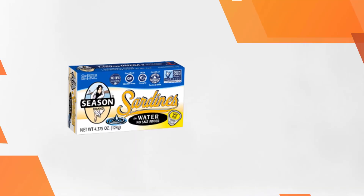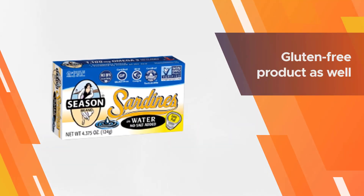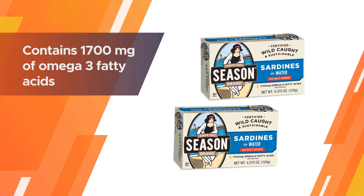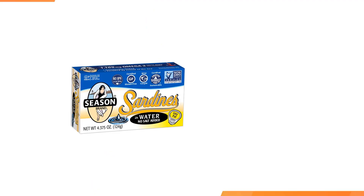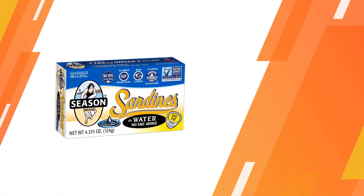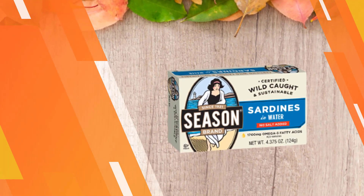Packed with wild cod and natural sardines, this is a non-GMO verified product as well as a gluten-free product. Each serving contains 1,700 milligrams of omega-3 fatty acids, along with proteins and minerals similar to other sardines. The cans are BPA-free.